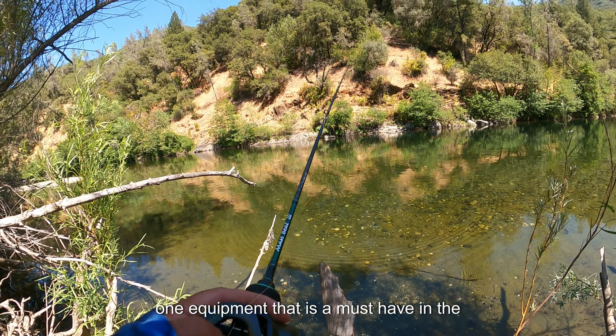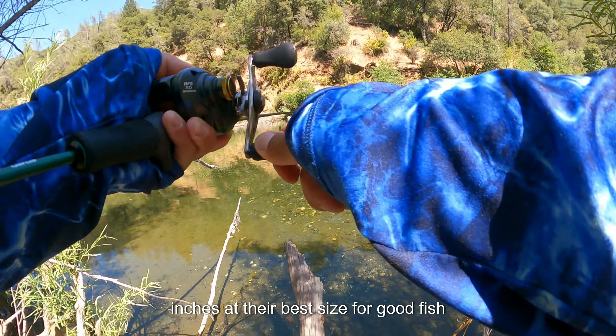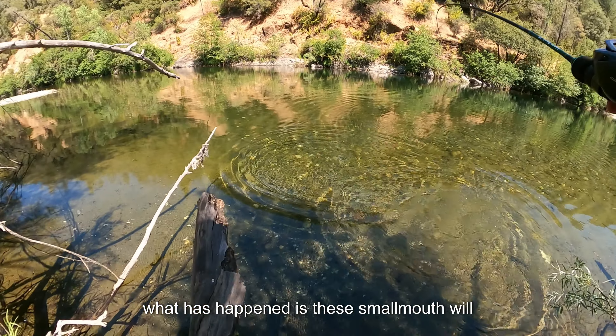One equipment that is a must-have in the small river is a good set of polarized glasses. A good set of polarized glasses will also help you see fish in the clear river. In front of me is a very good smallmouth bass for this section of river. Even though they are only about 10 inches at their best, they are very scrappy and fight really well on this ultralight tackle.